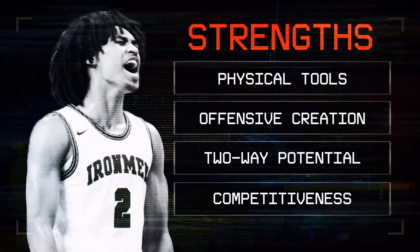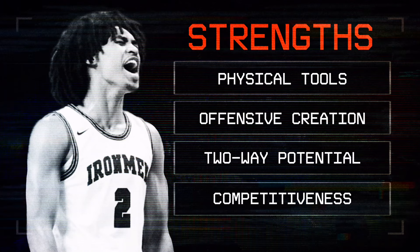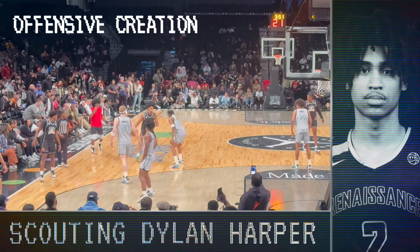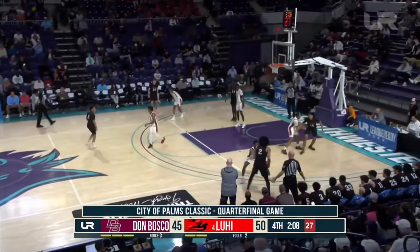Harper is a multi-tooled offensive prospect, but his intrigue lies in his potential to serve as a lead ball handler that can both go get a bucket and make high-level decisions as a playmaker with the ball in his hands. As a scorer, Harper has the potential to become a true three-level engine, equipped with a deep bag of pro-ready moves that he uses to create separation and generate advantages.